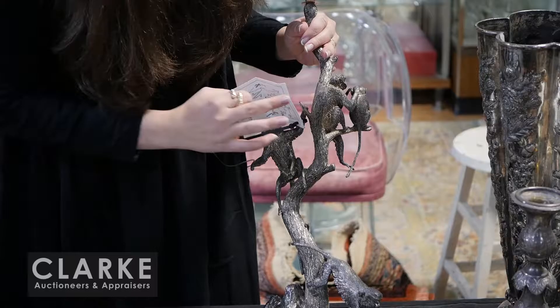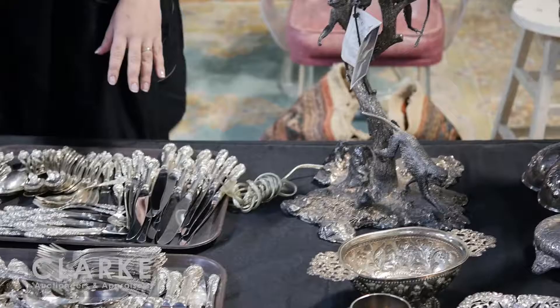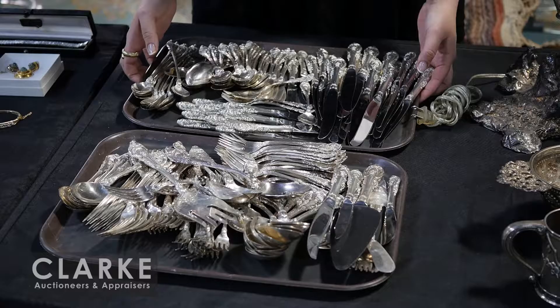Here's an interesting, more contemporary piece by Patrick Mavros - a Zimbabwean silver artist. This is all in silver. It comes with the original little pamphlet, is fully stamped, circa 2001, and weighs approximately 176 troy ounces of silver - a very heavy piece. Really beautiful with the nice monkeys on the branch. Estimated at three thousand to five thousand.